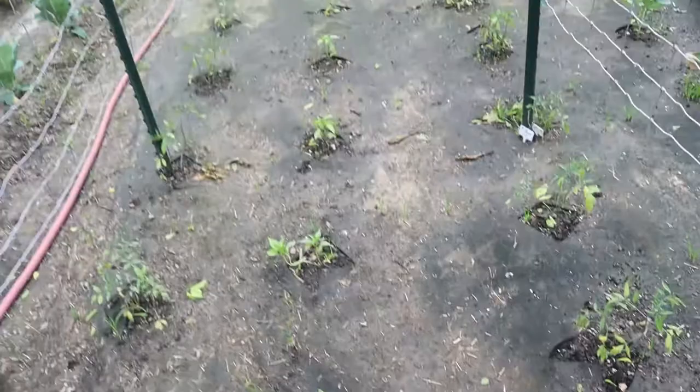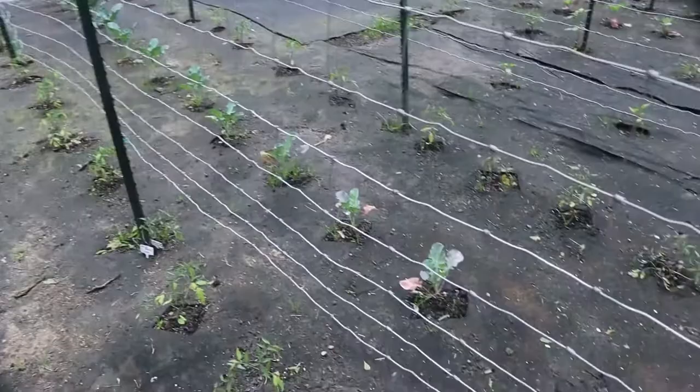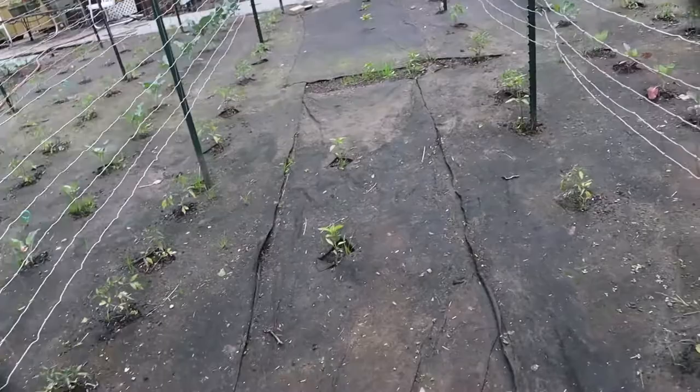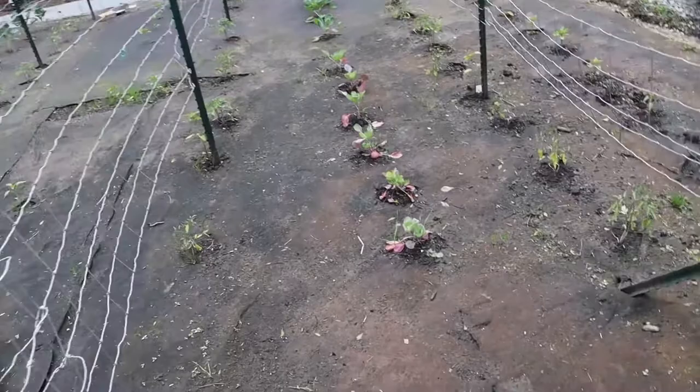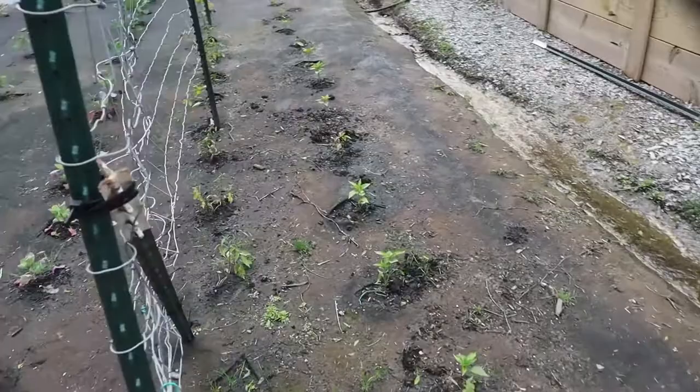These are pepperoncini peppers through here - he's got two rows of them. Things are starting to take off. We sure don't need any more rain but, you know, it is what it is - there's nothing we can do about it, just got to deal with it. Some of the plants that I haven't staked yet are kind of struggling. I think it's going to be alright though.